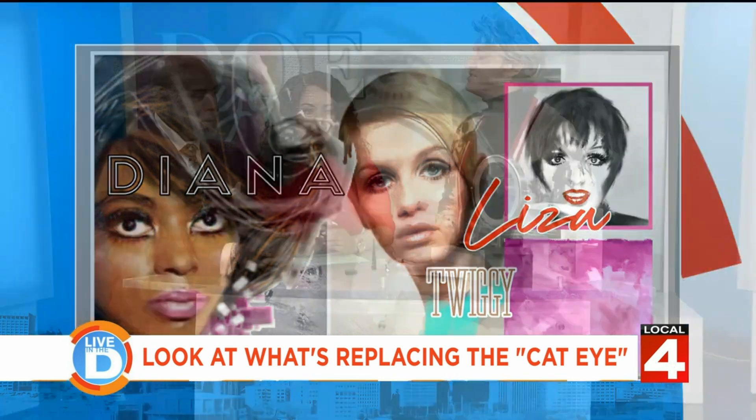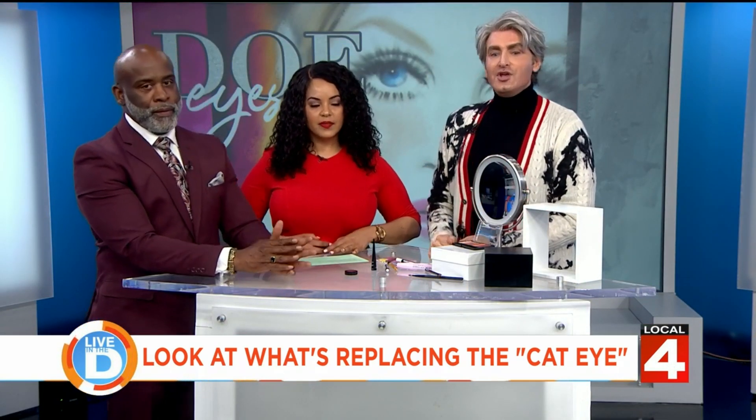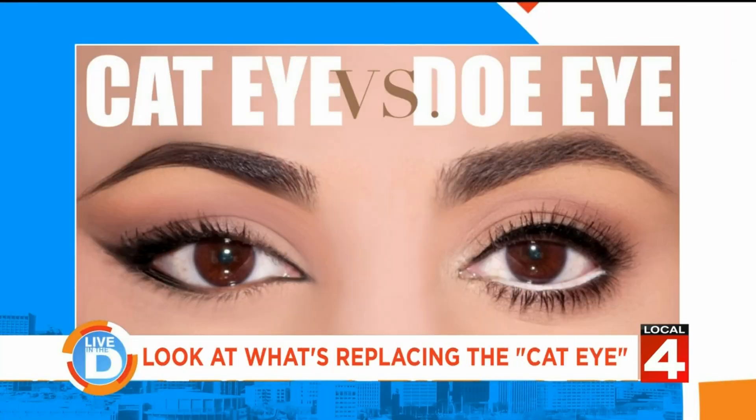The cat eye, by contrast, is narrow and slim — it's really more about the top lid being emphasized and the bottom lid kind of ignored. We also have a graphic that will show you the difference between the cat eye and the doe eye.